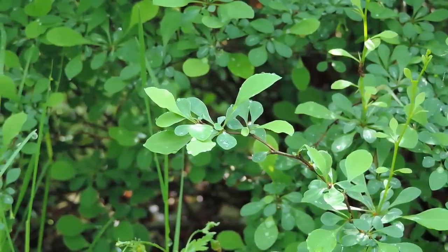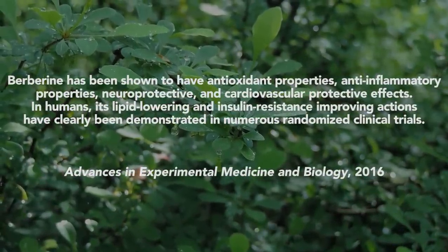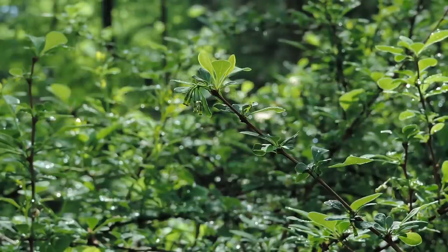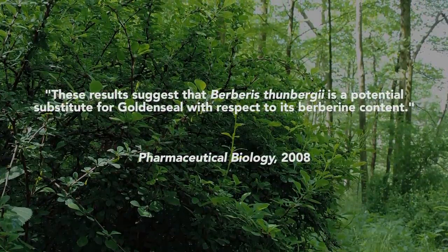So what's so special about berberine? Berberine, in numerous studies, has been shown to have antioxidant properties, anti-inflammatory properties, neuroprotective and cardiovascular protective effects. In humans, its lipid-lowering and insulin-resistance-improving actions have been demonstrated in numerous randomized clinical trials. Researchers who published a study in Pharmaceutical Biology in 2008 concluded: 'These results suggest that Berberis thunbergii, which is Japanese barberry, is a potential substitute for golden seal with respect to its berberine content.'